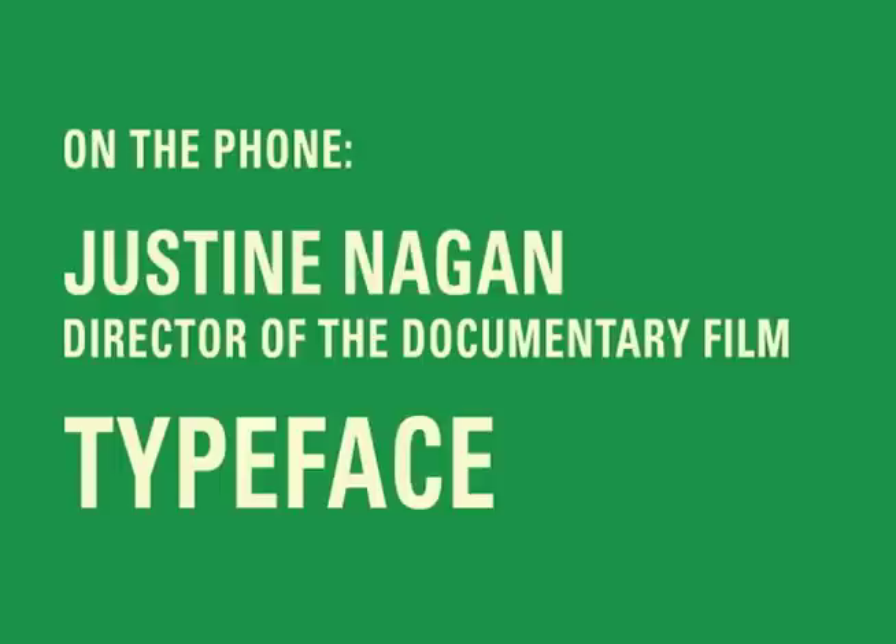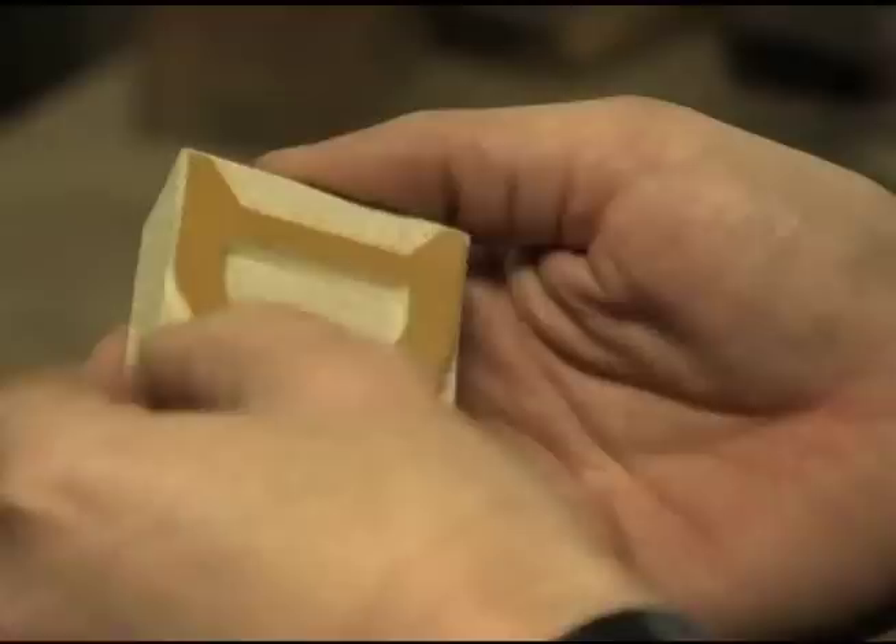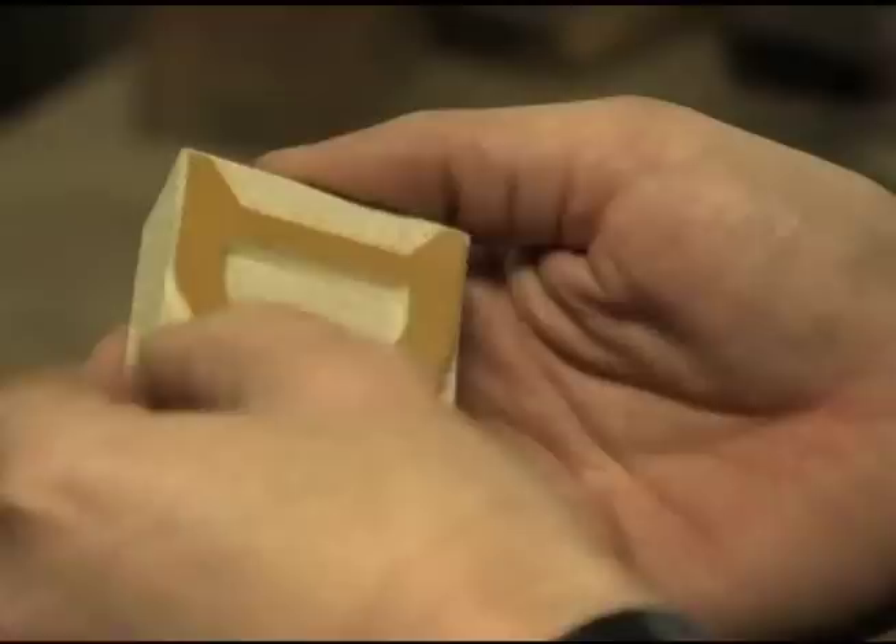When you're sitting at your computer and you're typing Verdana, or Times New Roman, or Helvetica, you don't really think about where those letter forms came from, or that there was an artist that originally crafted those letter forms, and what makes each capital A different from another capital A.